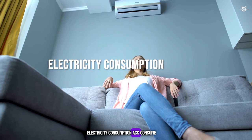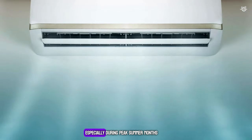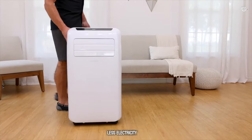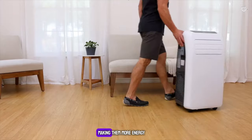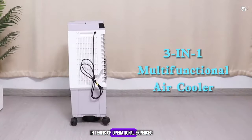Electricity Consumption: ACs consume more electricity, which can lead to higher energy bills, especially during peak summer months. Air coolers consume significantly less electricity compared to ACs, making them more energy efficient and cost-effective in terms of operational expenses.